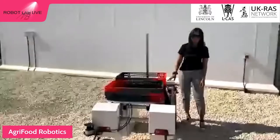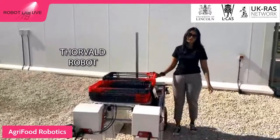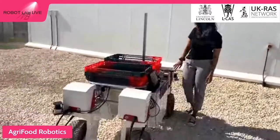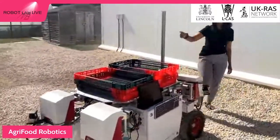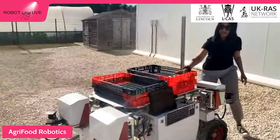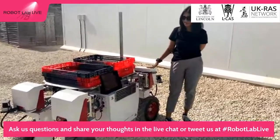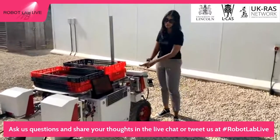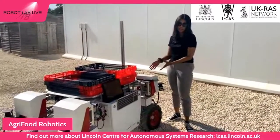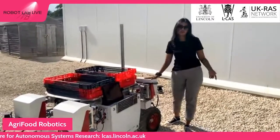Hello everybody, my name is Rupika and I'm a PhD student here. I'm standing next to the very stylish Thorvald robot. Thorvald is the closest thing I've had to a pet pony. It has its own computer and you can see it has a lidar on every other corner, which helps it sense and avoid obstacles. There's a joystick here so we can control Thorvald manually, but Thorvald has become smart enough to do things on its own. We're going to demonstrate how Thorvald acts as a transportation robot to aid fruit pickers after they've collected a tray of strawberries.